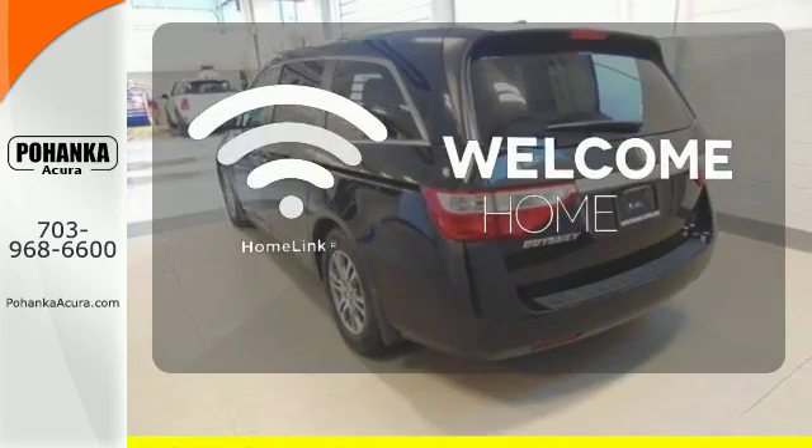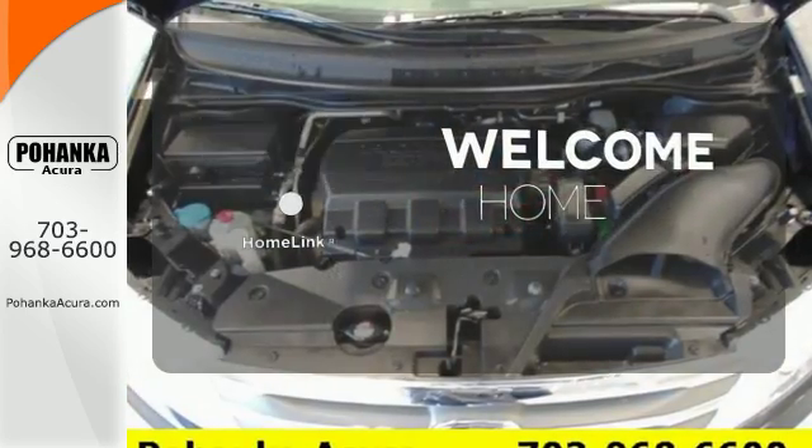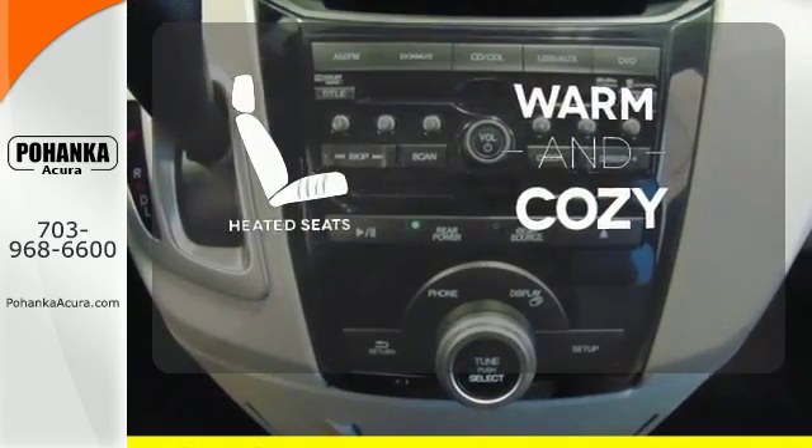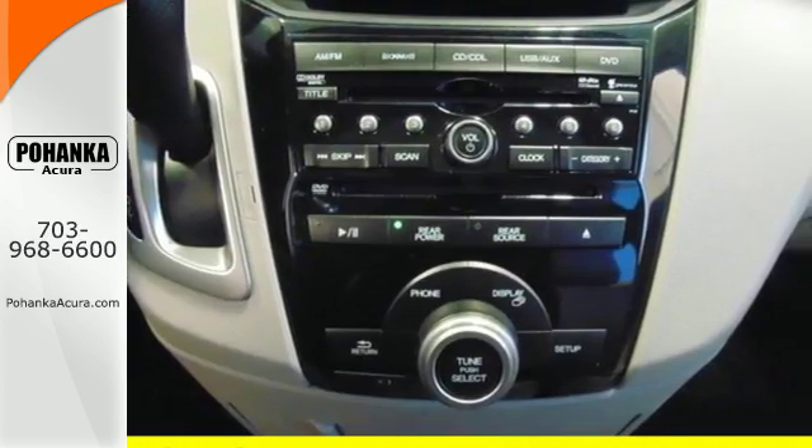Program garage door openers, gates and lighting systems with HomeLink. Wrap yourself in the comfort of heated seats. There are smiles for everyone inside the Odyssey.